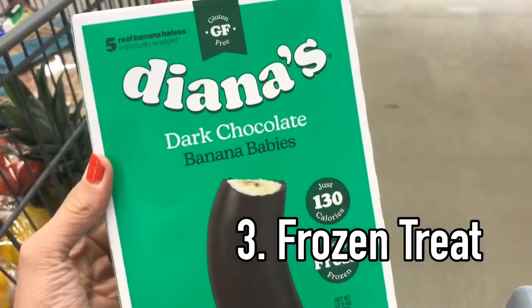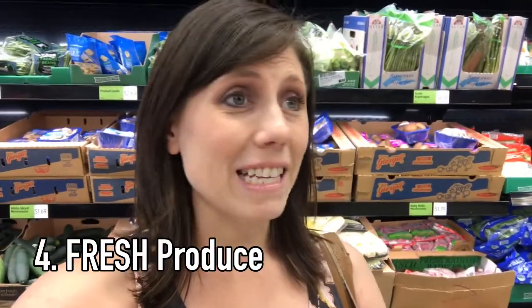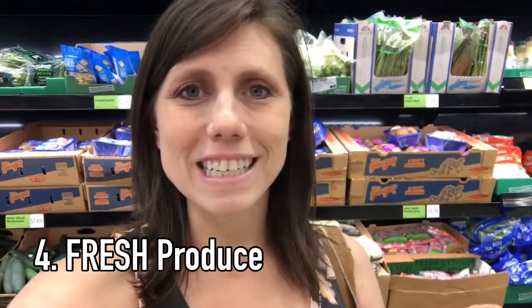This is an absolute excellent find for summer here at Aldi. One of my all-time favorite reasons to come to Aldi is their produce selection, and in summer it skyrockets into amazing deals.